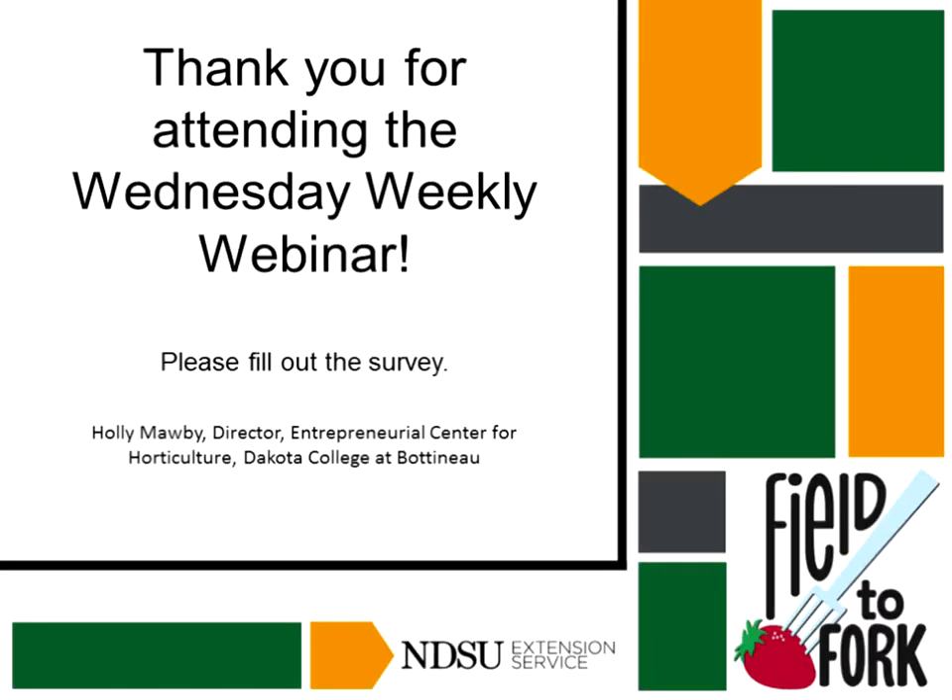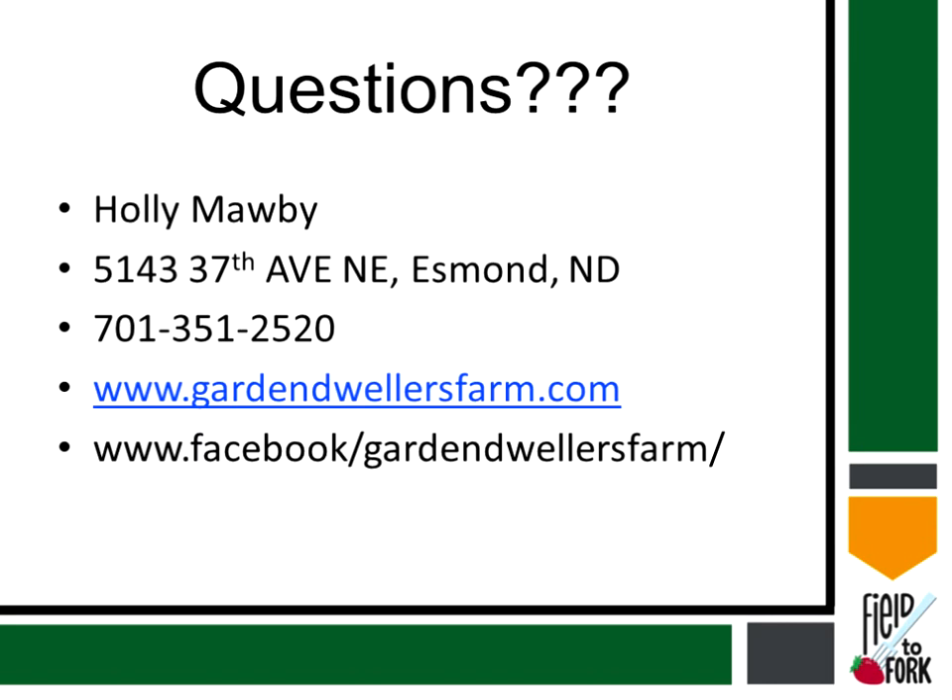Thank you so much, Holly. That was very interesting and I'm sure everyone enjoyed it. We have time for a couple questions — you can go ahead and type your question in the box if you are interested. And I'll put this slide back in case you want to write down Holly's email. Here we have a question for you: how well do cold frames work around here? They're in Mandan. I love cold frames — they work really well, especially for those things that are kind of cold tolerant to begin with.